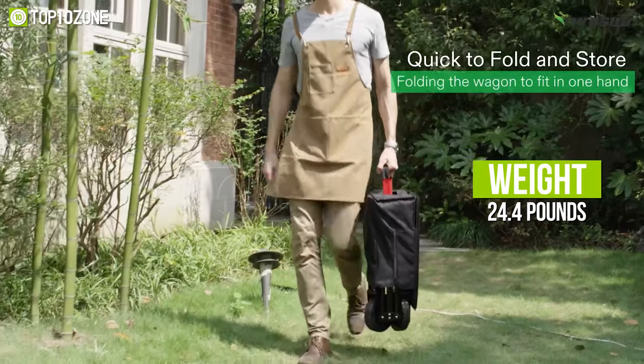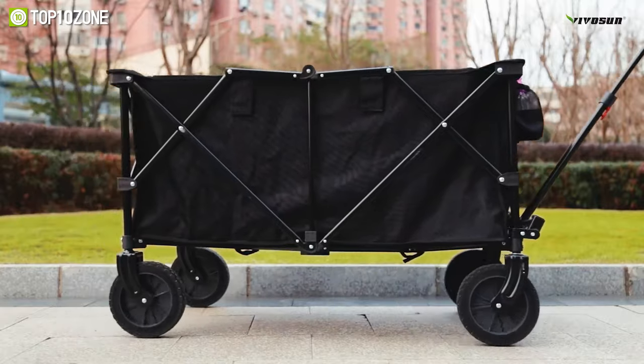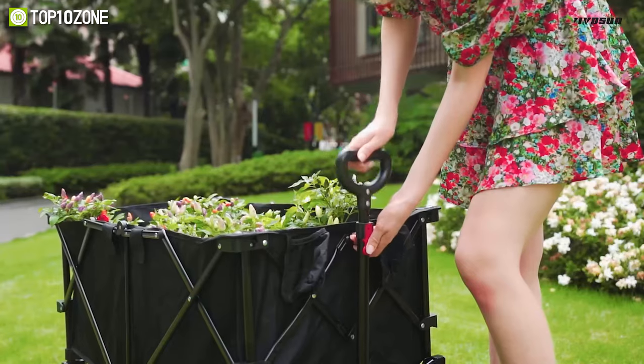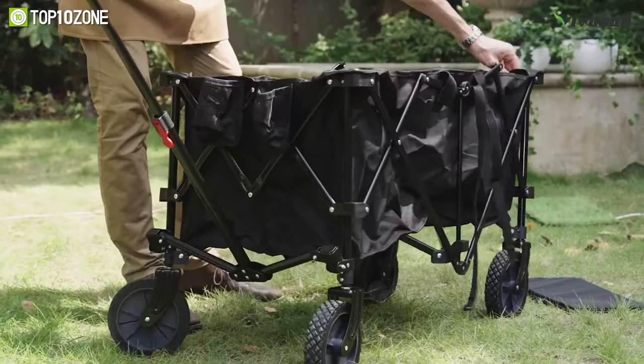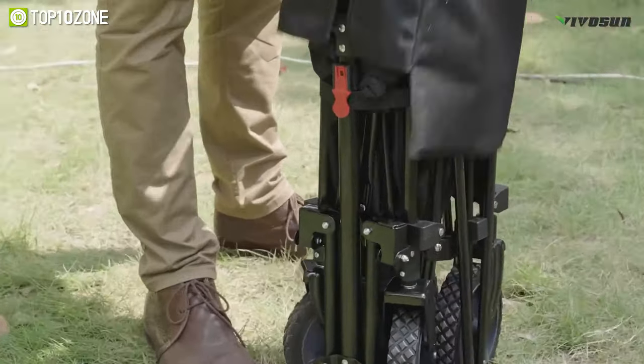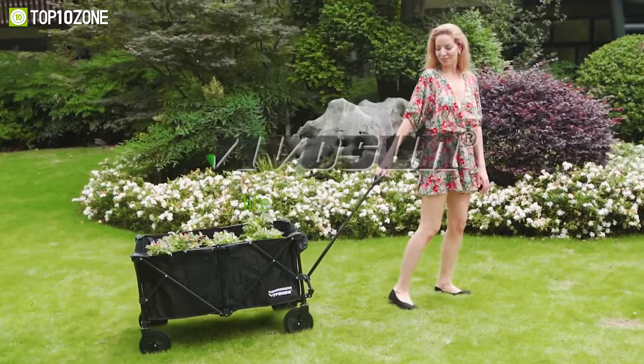Weighing at around 24.4 pounds, this wagon cart features rotating front wheels for smooth movement over all terrain, and is built with an adjustable handle that smoothly rotates as needed. To conclude, the VivoSun is a great collapsible folding wagon that will save your time and space, making it easy to transport items anywhere you go.